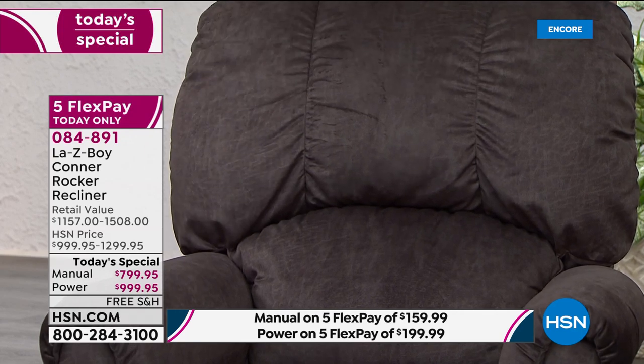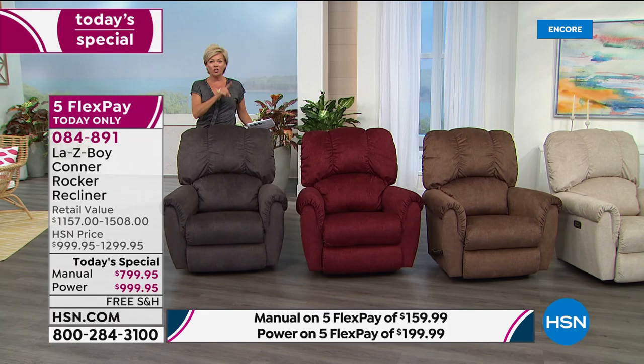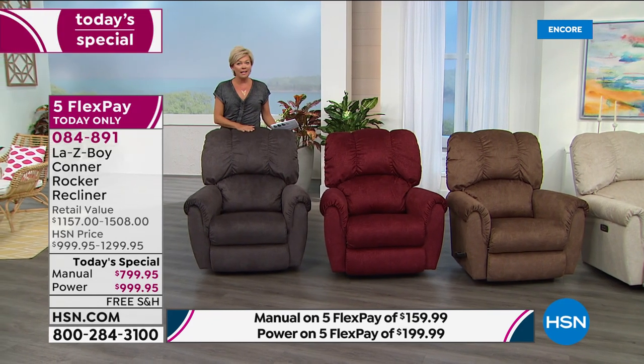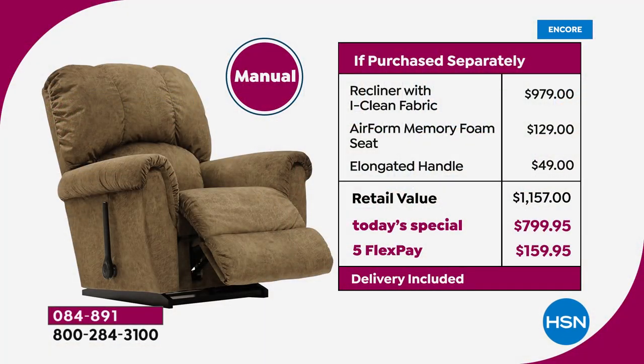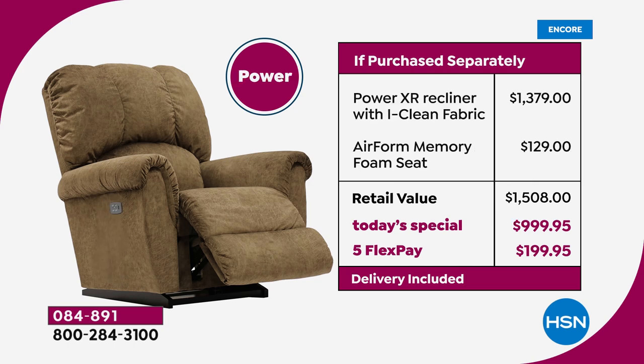The manual recliner from Lazy Boy is about the same price as if you wanted to upgrade to the power — and that's today only. You're saving between $350 to $500 by doing your chair here today. Don't forget, shipping is free — no charge for that. It's either five flex payments or 18-month VIP financing with your HSN card.